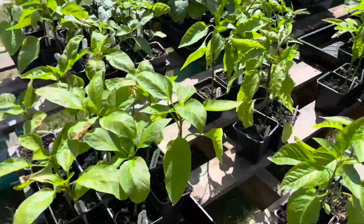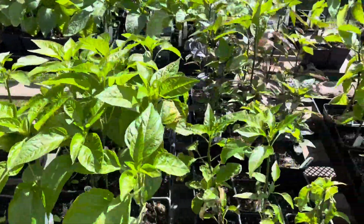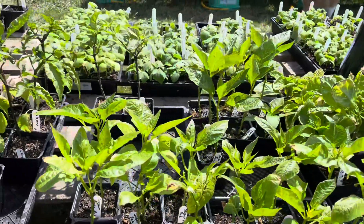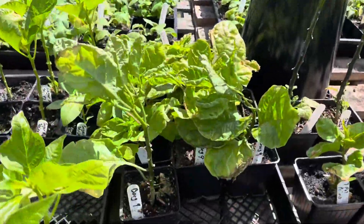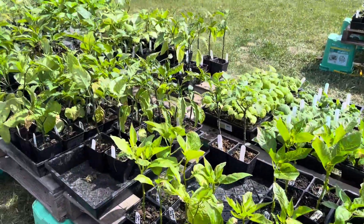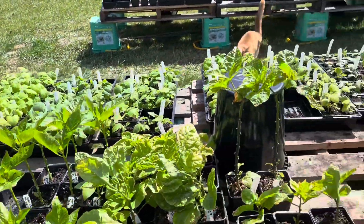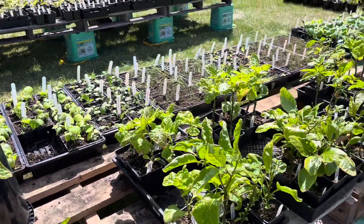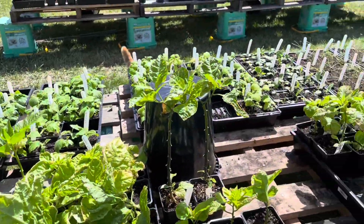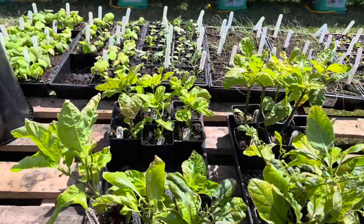We've got cubanels, ring of fires, scotch bonnets, jalapeños of course, some sugar rush stripey, sugar rush red, borgnine, seven pot primo. Some of these look kind of sad — unfortunately we did start them a little too early. We've been having a hell of a time trying to keep them; it's like they're either excessively wet or excessively dry, so they're just dropping leaves like crazy. Now that they're outside in the sun, we're hoping they'll do better rather than being stuck in the basement under lights.